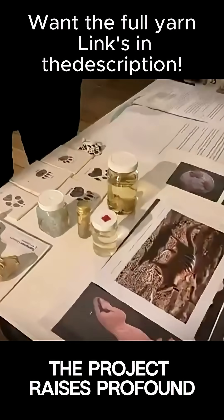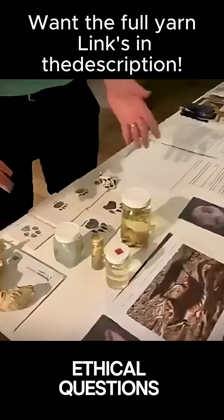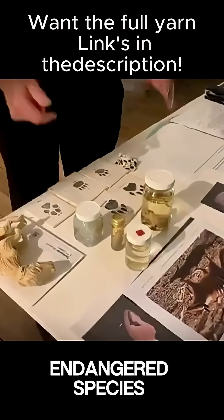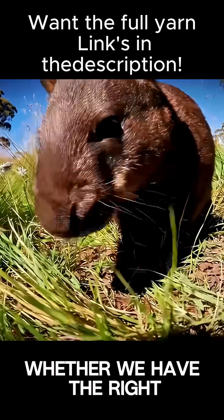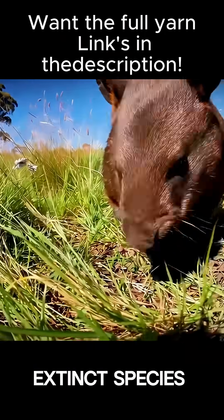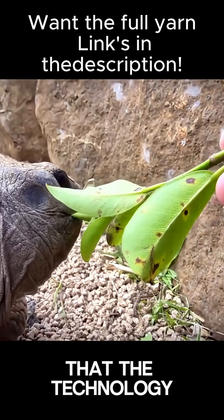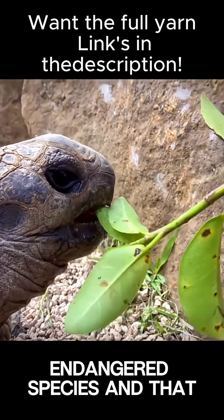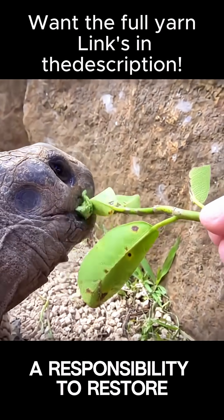Of course, the project raises profound ethical questions. Critics argue that resources might be better spent protecting currently endangered species, while others question whether we have the right to bring back an extinct species. Supporters counter that the technology developed could help save currently endangered species, and that humans have a responsibility to restore what we've destroyed.